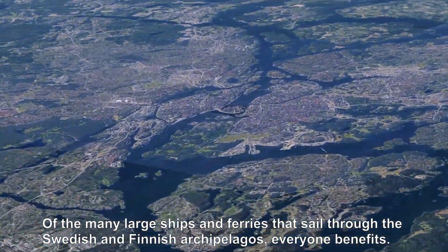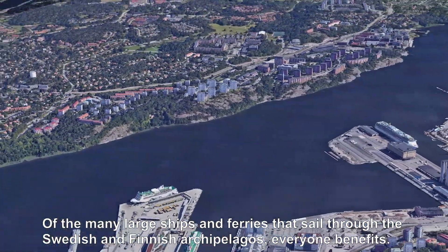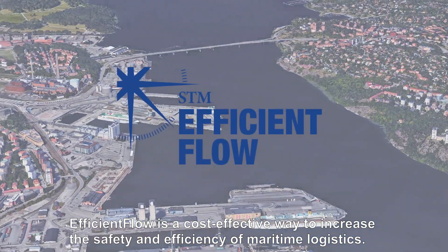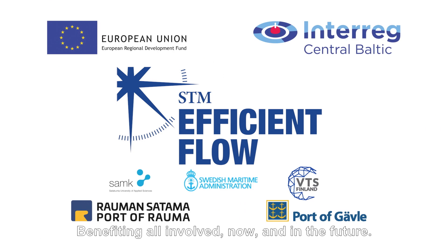Of the many large ships and ferries that sail through the Swedish and Finnish archipelagos, everyone benefits. Efficient Flow is a cost-effective way to increase the safety and efficiency of maritime logistics, benefiting all involved, now and in the future.